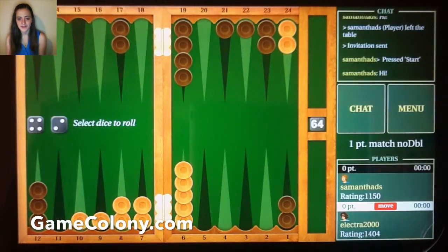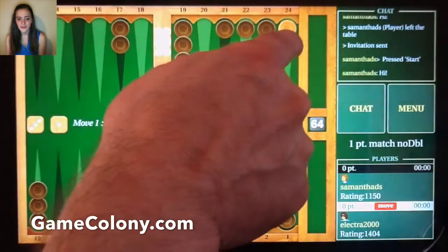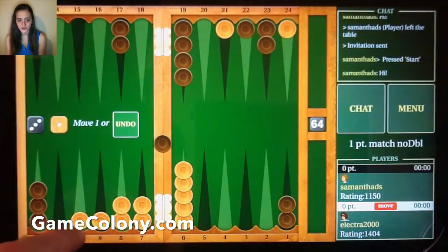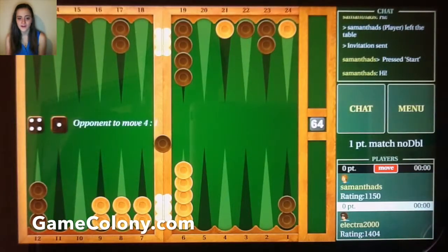If you are a backgammon geek, then by all means concentrate on the game and skip the chat. If you win, your rating goes up. If getting a higher rating doesn't quench your thirst for competition, try GameColony's ticket games. There are usually quite a few players waiting to play for tickets, and one ticket equals $1.